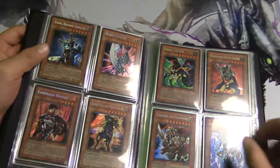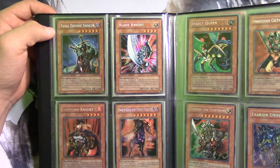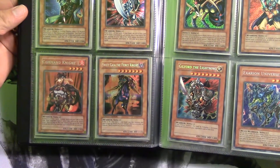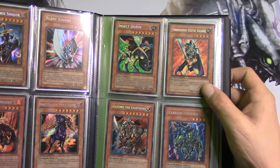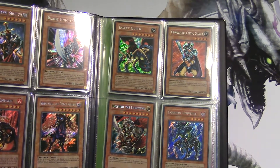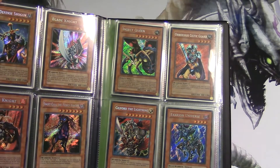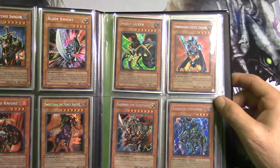Moving on to the 2004 tins. This right here is Total Defense Shogun, Blade Knight. Over here we have Command Knight and Swift Gaia the Fierce Knight. Then Insect Queen and Obnoxious Celtic Guard. I still remember wanting to be like Joey back in the day — I wanted Jinzo, Insect Queen, and the Legendary Fisherman. When I finally tracked all three down, I was so excited. I was like ten years old thinking I was badass.